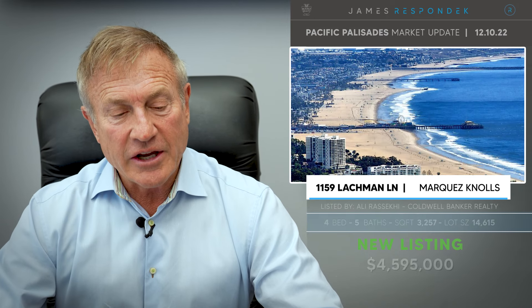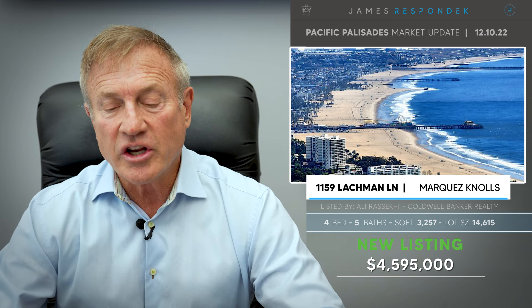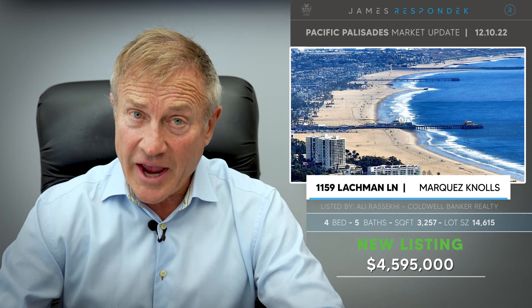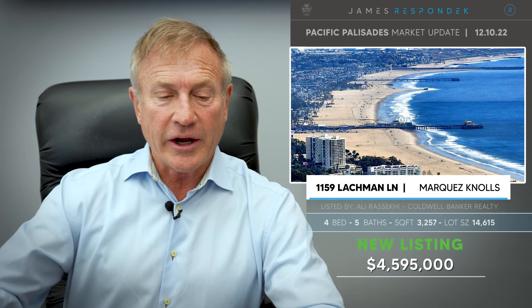Just listed in the Upper Marquez Knolls: 1159 Lachman Lane, listed at $4,595,000. Interestingly, this sold just a few months ago for exactly this price, so there must have been a change of heart and now it's back on the market again.